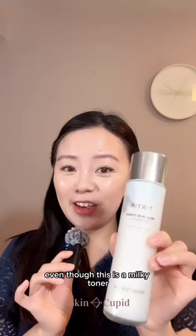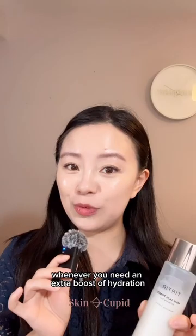Even though this is a milky toner, it's actually got a lightweight texture, so it's great for layering whenever you need an extra boost of hydration. And this also works wonderfully as a makeup base.